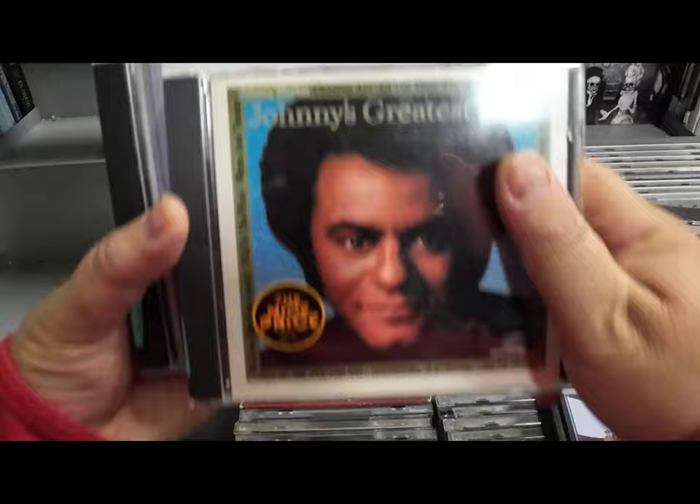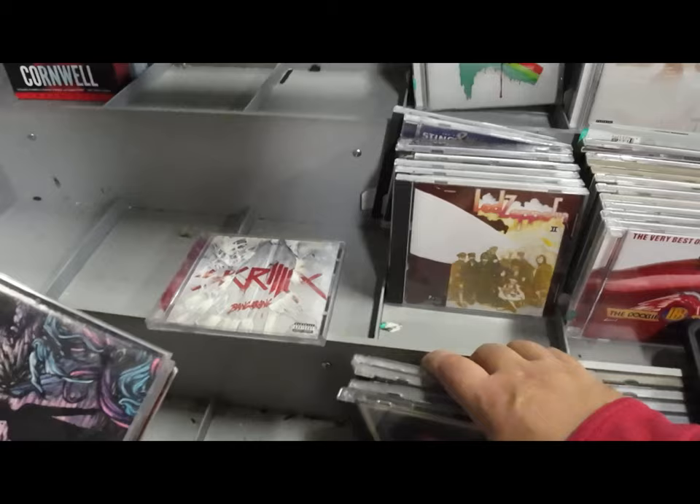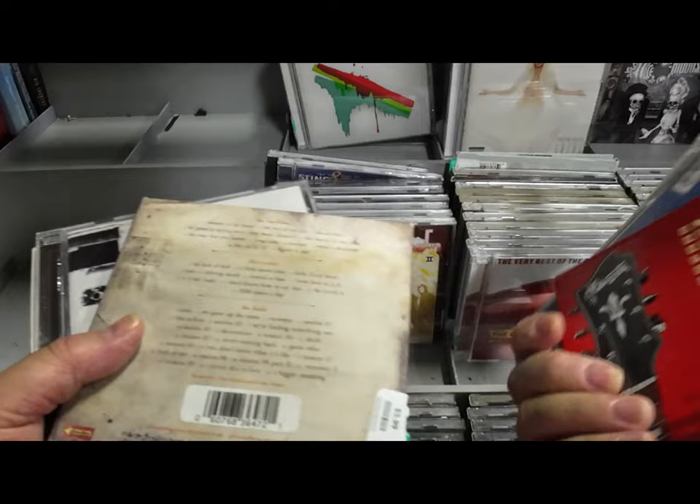I'd probably pay even more than $5 for that record because it does sell well. Also, while you're going through this section, look for autographs — you never know when you're going to get a signed copy of something.